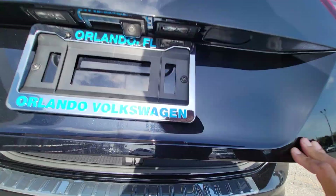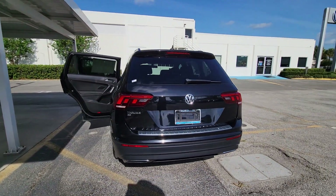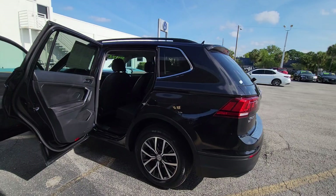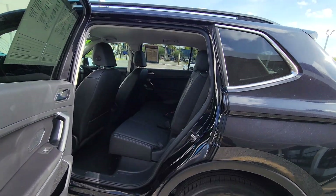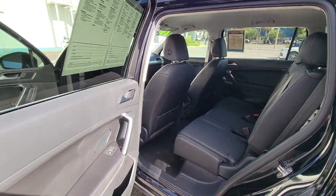The following are some of this vehicle's highlighted options: pre-collision system, backup camera, satellite radio, heated mirrors, premium sound system, blind spot monitor, alarm, multi-zone AC, third-row seat, and power driver's seat.